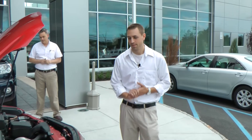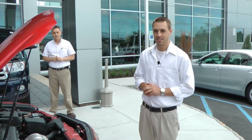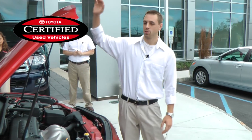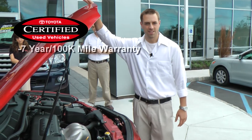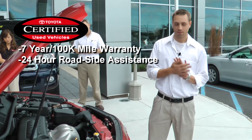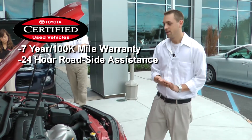Welcome to James Toyota. My name is Brad and I'm going to go over the 2009 Toyota Camry LE. This is a Toyota certified car with a seven-year, 100,000-mile powertrain warranty. You also get 24-hour roadside assistance.